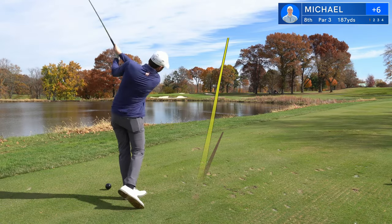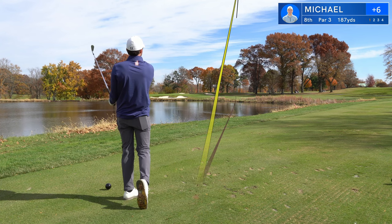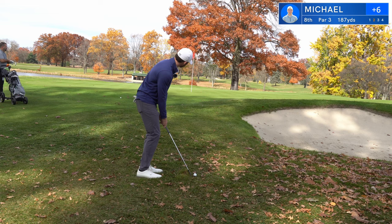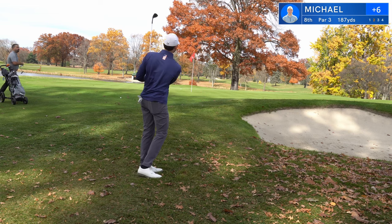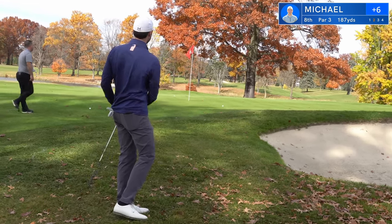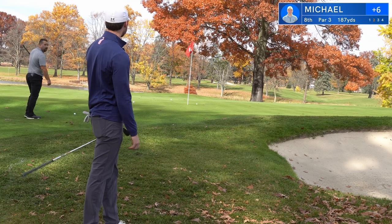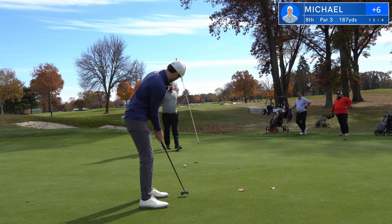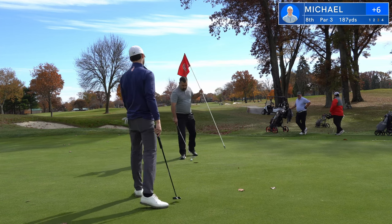Hole eight is a tough par three over the water — an intimidating shot at 185. Hit my seven iron, just kind of flared it out to the right a little bit. Again, not the spot to miss because the green's feeding away; there's absolutely nothing I can do to stop this ball. I hit a great shot from there — that's as close as I could have gotten it. Another 10-footer looking for par. I hit this right on my line but it just doesn't quite break as much as I think, so I tap in for my bogey.